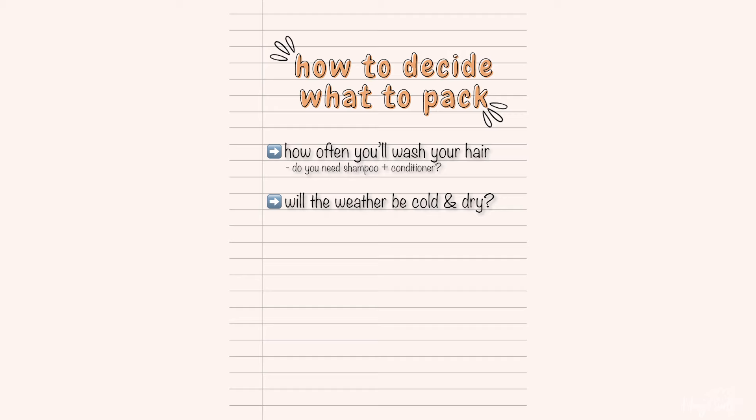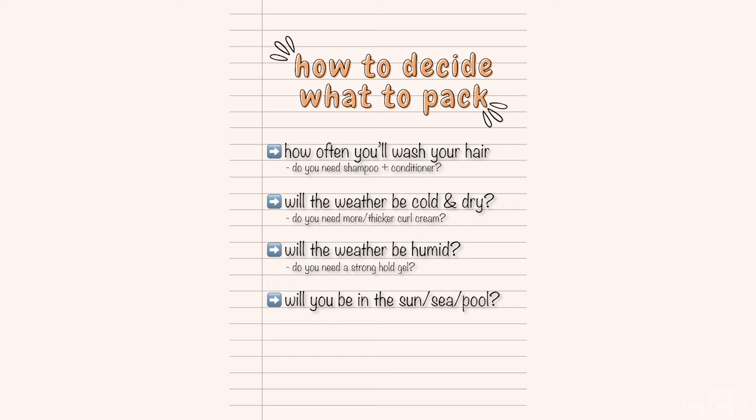You need to think very strategically so you don't end up overpacking things you're not going to need or forgetting things you will need. Think about: how often are you going to wash your hair — will you need shampoo? Is it going to be cold and dry — will you need extra curl cream? Super humid — will you need a stronghold gel? Spending time in the sea, pool, or sun — will you need a protectant spray? And are you likely to wear different hairstyles or just wear your hair down?